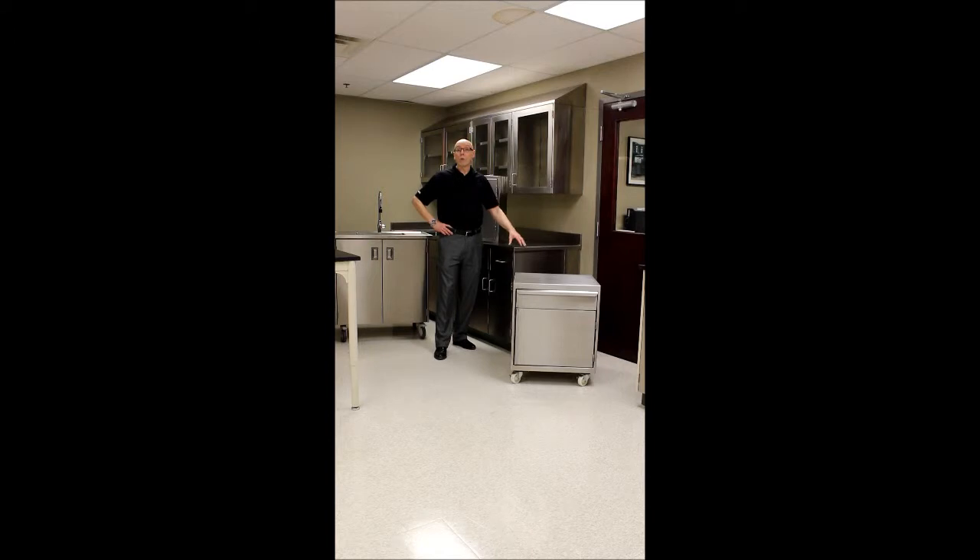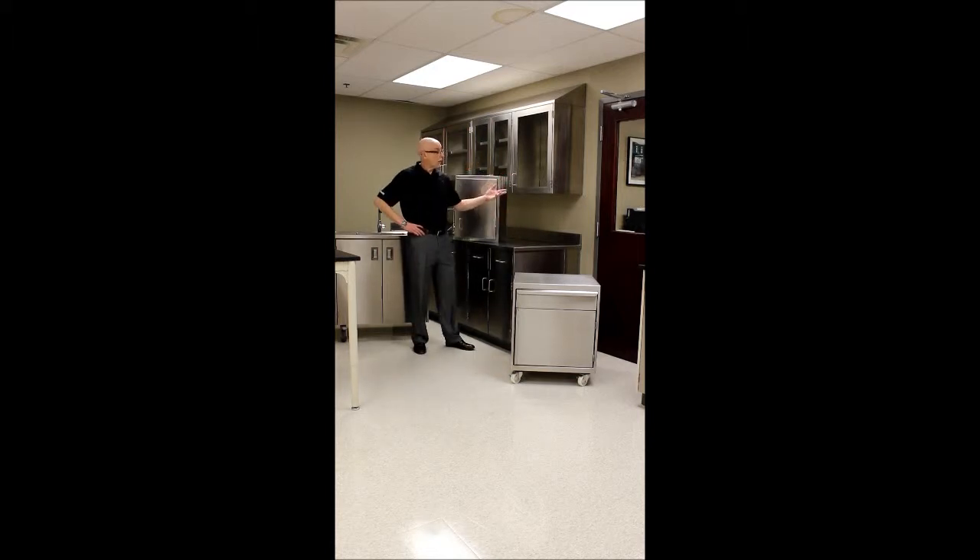When it comes to stainless steel, you need more than high-end tooling. You need skilled craftsmen, and we have that at Mott.